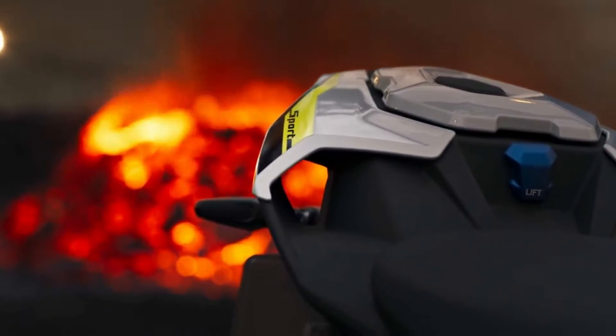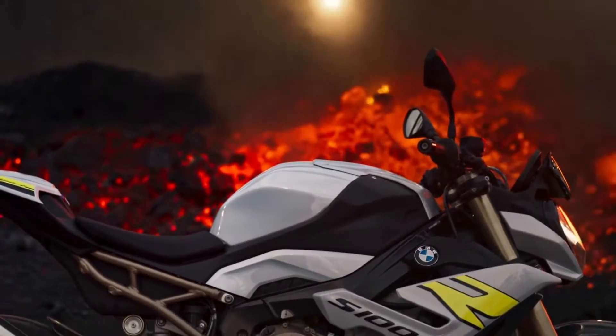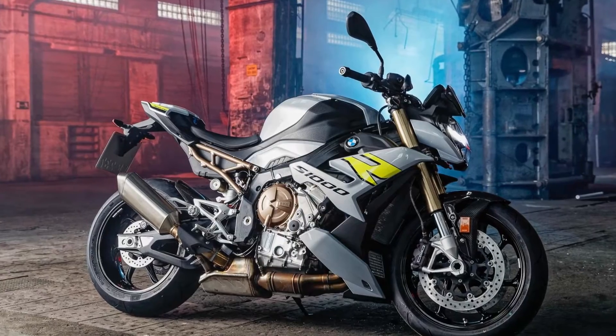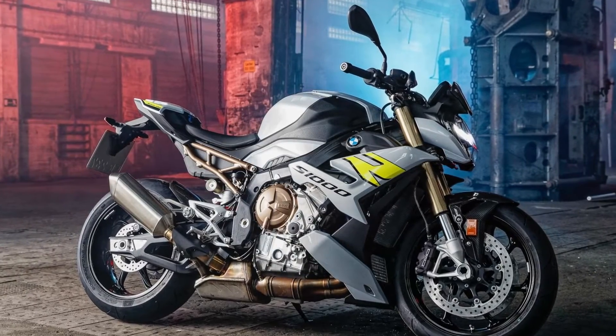BMW's all new, eagerly anticipated S1000R is lighter and more sophisticated than ever before.